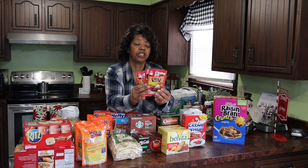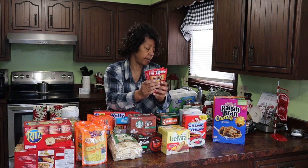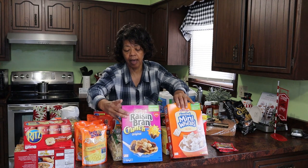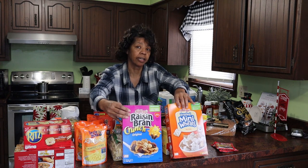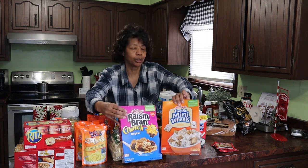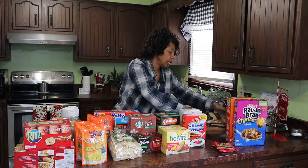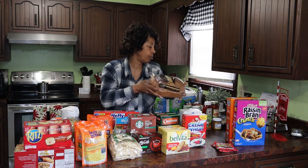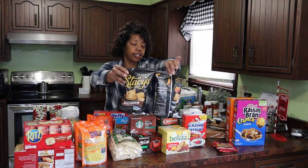Three packets of McCormick's original chili seasoning mix — I'm making chili for dinner. We also like to have raisin bran in the morning sometimes, and I like the Raisin Bran Crunch because I don't like soggy cereal. And then of course frosted mini-wheats. I got a loaf of whole grain white pan bread and some pita chips — Stacy's fancy pita chips.